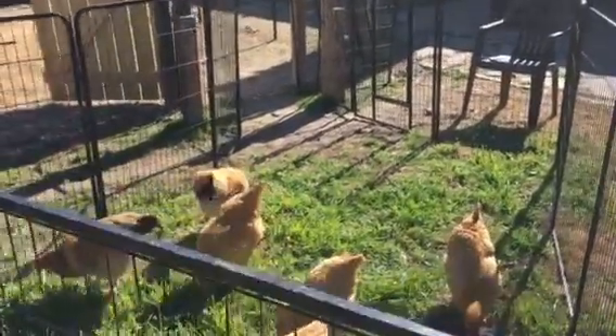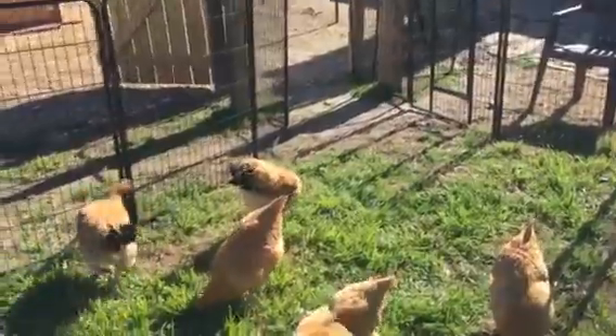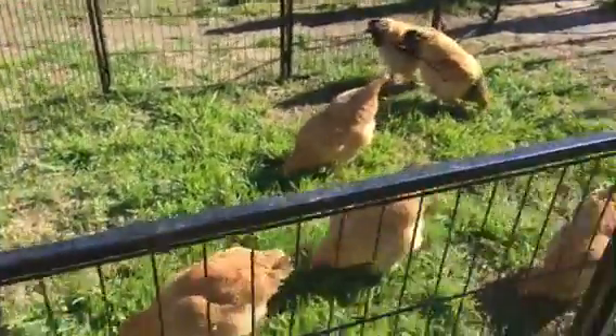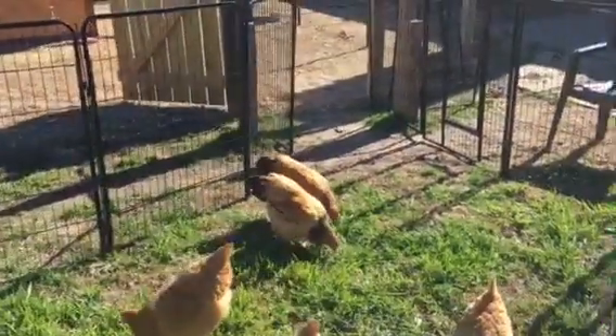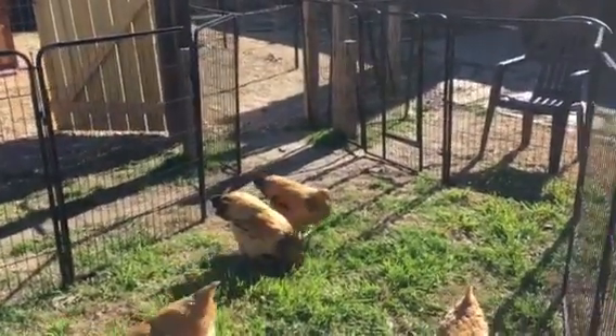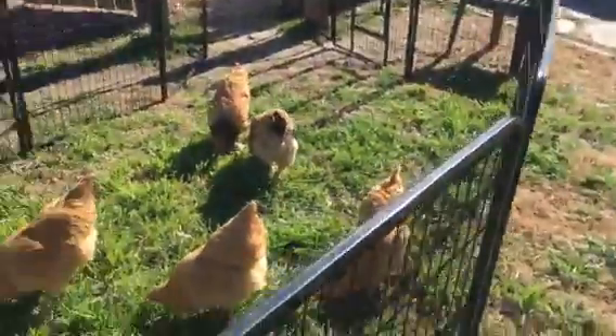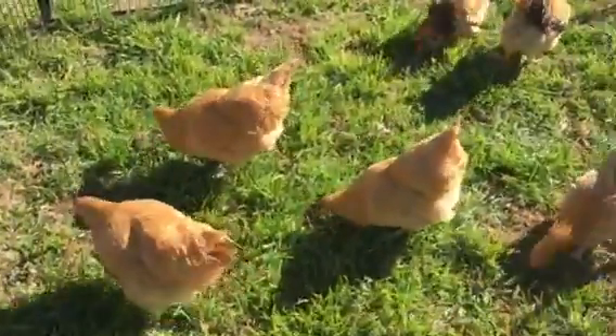I've opened up the yard for the chickens. This is the fencing that was their first yard — it's changeable, so I put it out here in the grass.